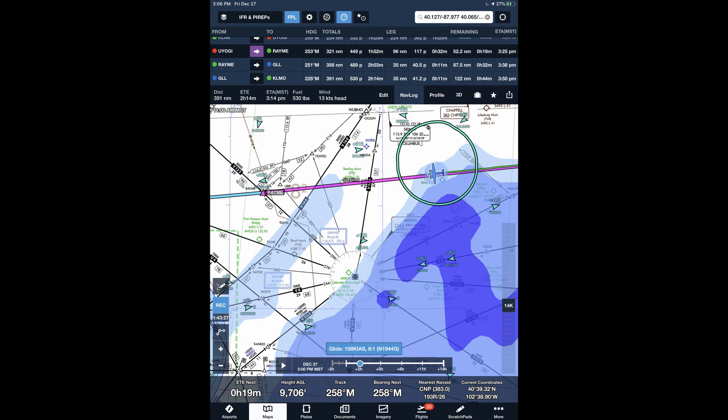This image shows the forecast icing which matched closely with the very light rime ice we experienced. This product has only been available via FISB since October of 2018, but it is excellent.